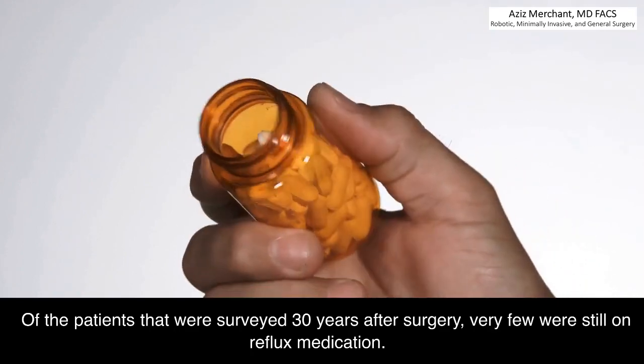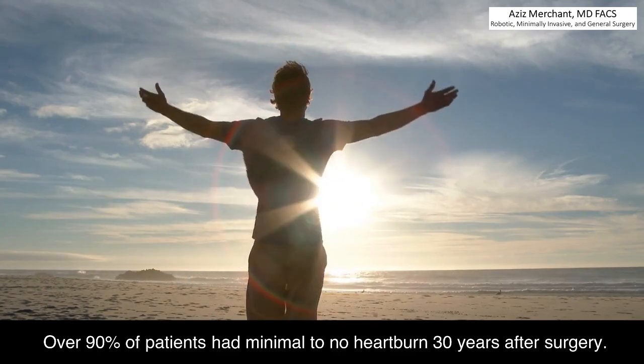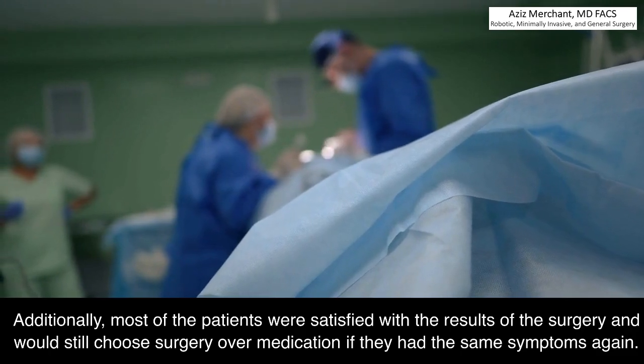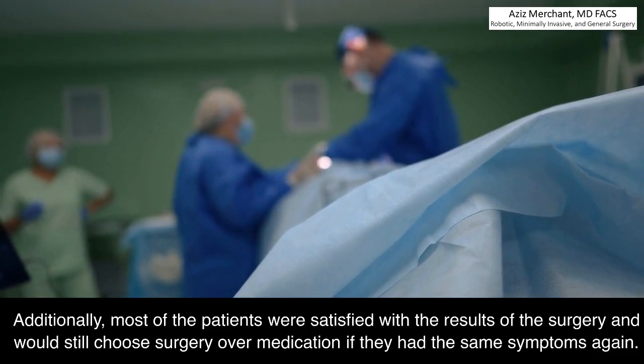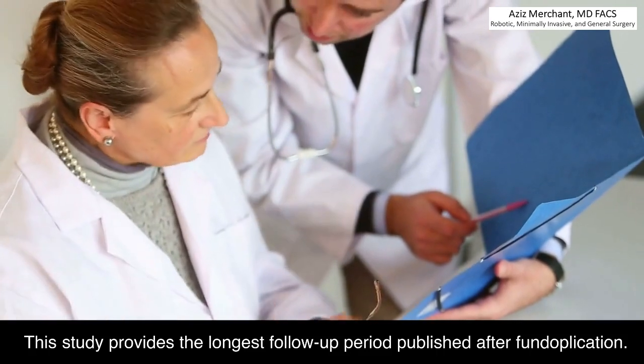Of the patients surveyed 30 years after surgery, very few were still on reflux medication. Over 90% of patients had minimal to no heartburn 30 years after surgery. Additionally, most of the patients were satisfied with the results of the surgery and would still choose surgery over medication if they had the same symptoms again. This study provides the longest follow-up period published after fundoplication.